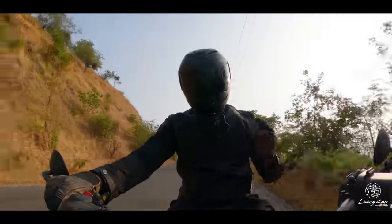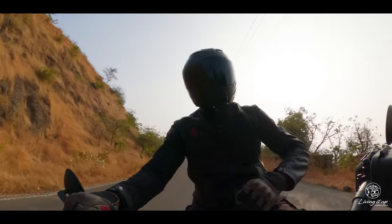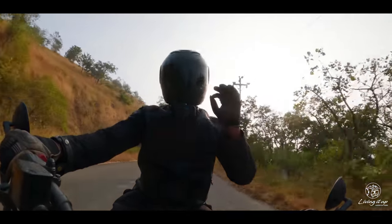Now this borrows the same 334cc single from the Perak, so it makes the same 30.6 PS and 32.7 Nm of torque. But the difference lies in the way all this power is dished out.